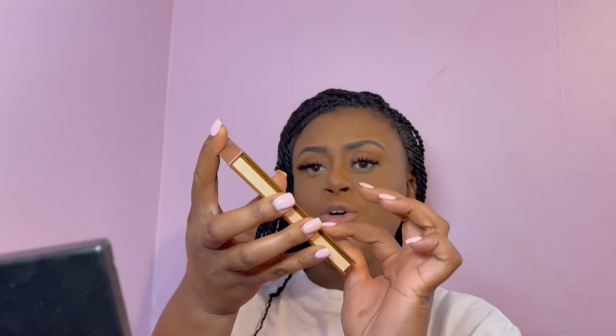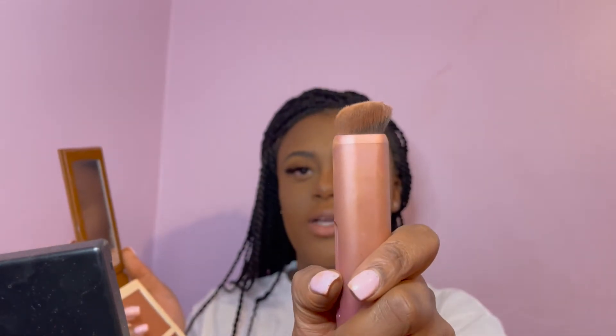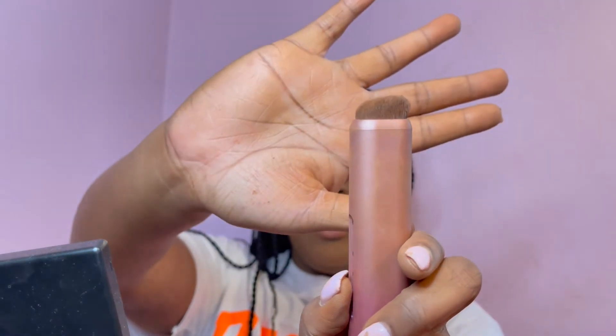We're almost on the last few steps. This is the Juvia's Place Bronzy bronzer in the color Dark — something new I got a few weeks ago and it's really fun to bronze your face. I apply it on the sides where I already contoured. I'm using these Real Technique brushes — a custom contour brush that directs where the product goes, with a button on the side.